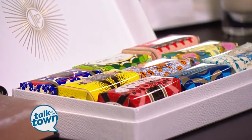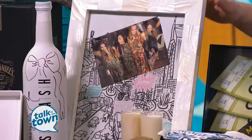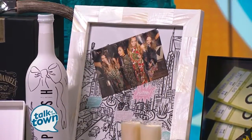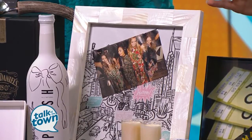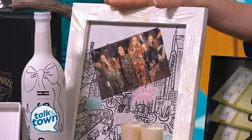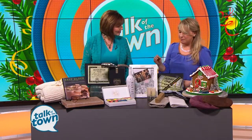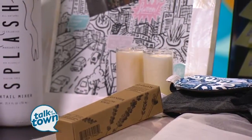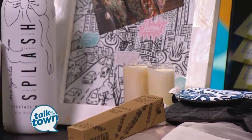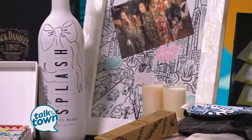Speaking of a traditional gift but elevated again — a picture frame. What I think is fun is adding a picture from the past year with whomever you're giving it to, and then adding an element from that event to just recreate the memory. So we have candles, and let's say they went to Palm Beach — we have a margarita mix from Splash that could recreate that spirited moment. And then fragrances, which always create memories and remind us of memories that correlate to the beach, or whatever the event was.